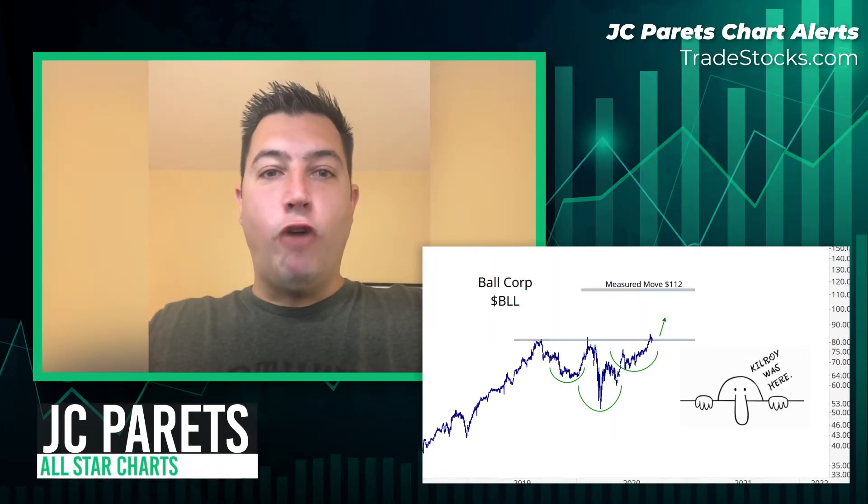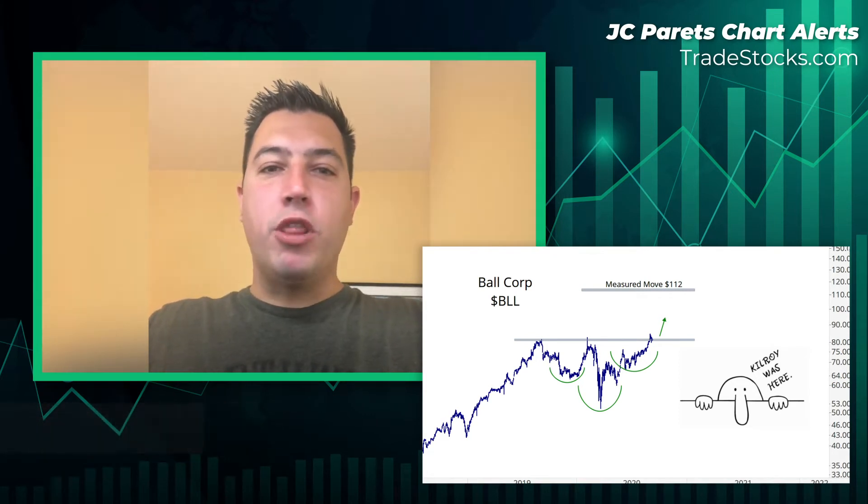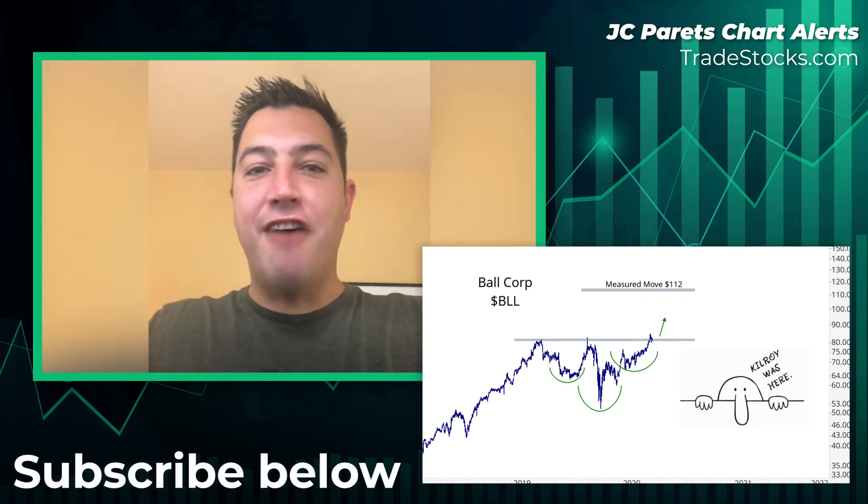Hey guys, JC Perutz here of AllStarCharts.com, and the chart of the week I think has to be one of the most classic patterns ever.